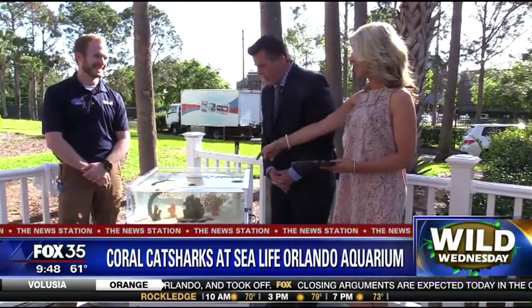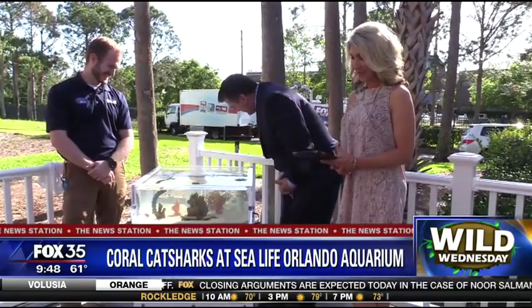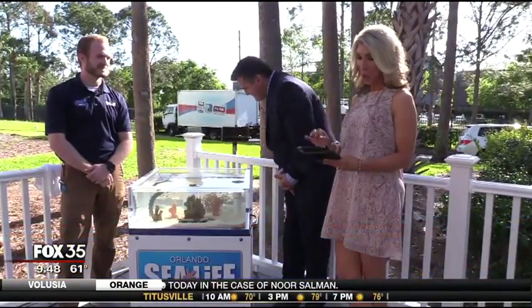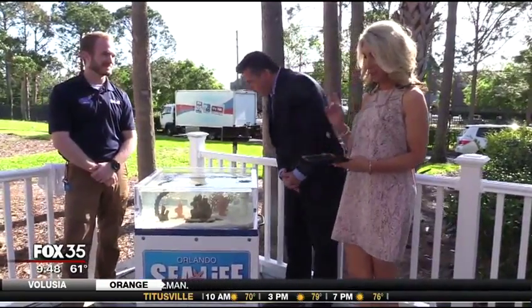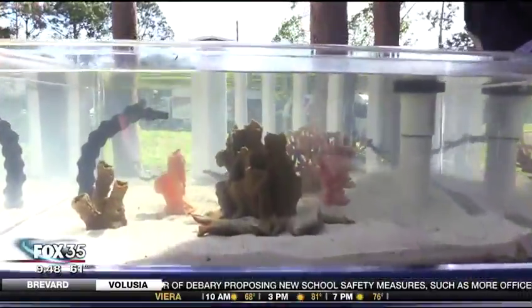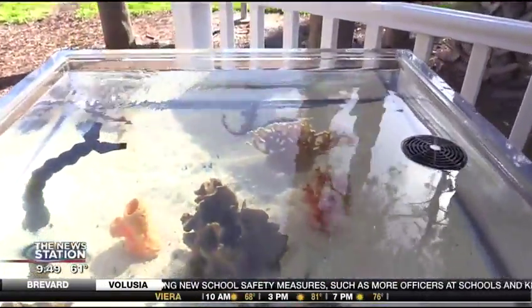You can't fit in there — I forgot to bring my bathing suit today! This is really cool. You can see coral cat sharks and they are actually adorable. This is happening at SEA LIFE Orlando Aquarium in front of the Orlando Eye. They are here with us on Good Day Orlando.